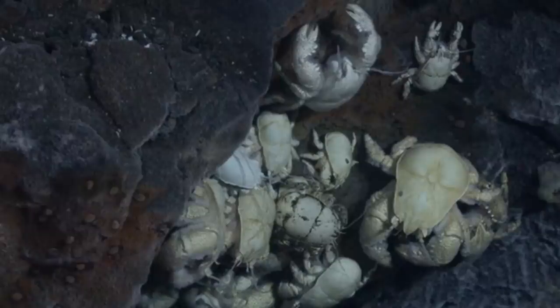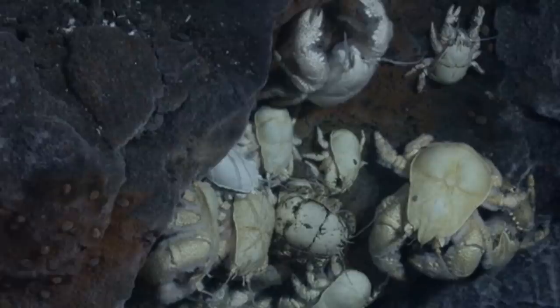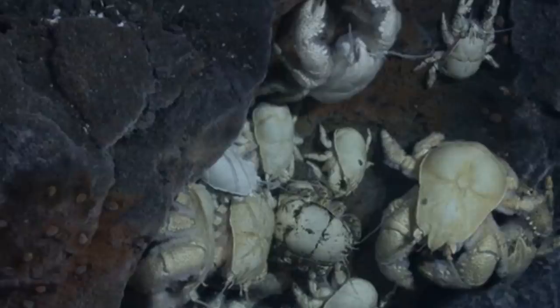Not much is known about the breeding process of these animals, probably due to how incredibly hard it is to study them on the ocean floor. We do know that the females have eggs and the males have testes, and that the females seem to prefer colder water — living further out from the vents — which may have something to do with keeping their eggs at the right temperatures.